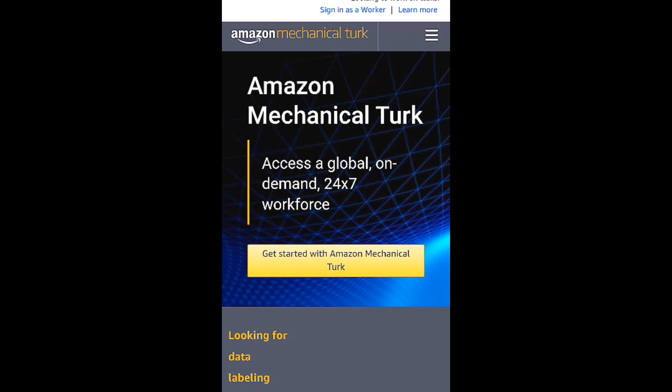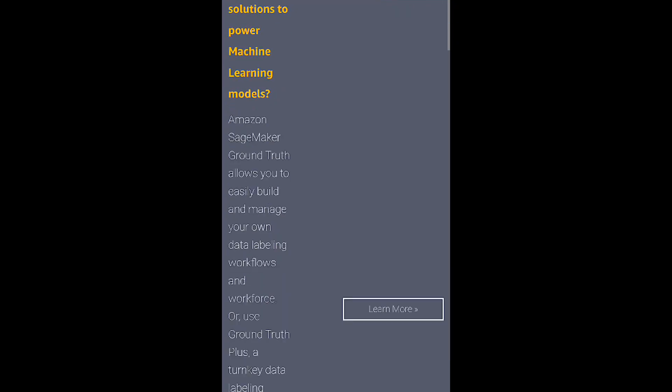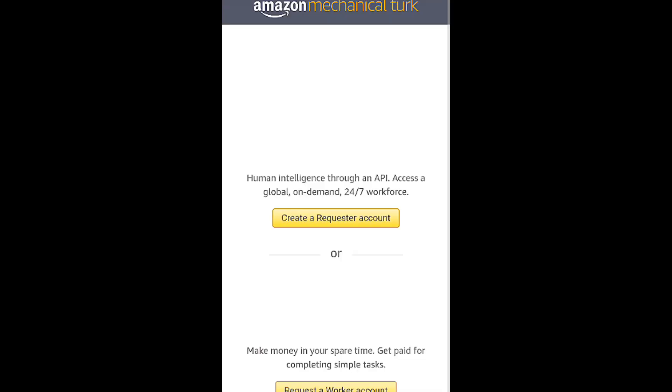Here is the Amazon Mechanical Turk website and this is how it looks. You can navigate and simply sign in as a worker — looking to work on tasks — and sign in as a worker there. There's more to this. Let's click on 'Get started with Amazon Mechanical Turk.' It says 'Access Global on-demand 24/7 workforce.' Click there to get started.